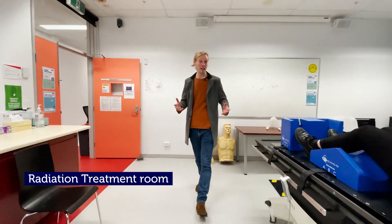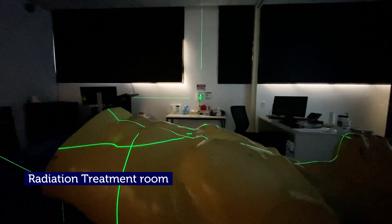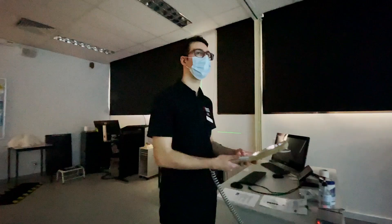This is our virtual environment of a radiation treatment room, or VRT for short. Using 3D views, we can simulate the environment and the machines that we use for treatment.